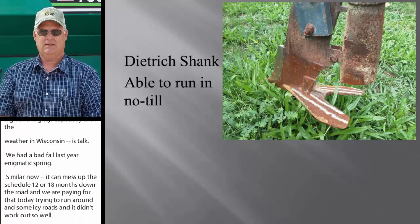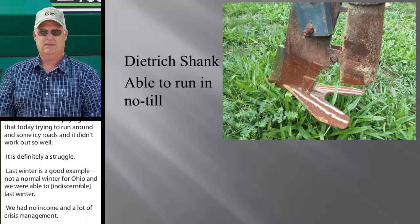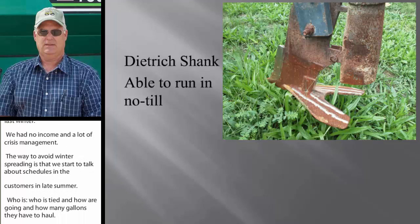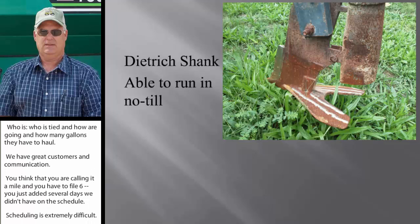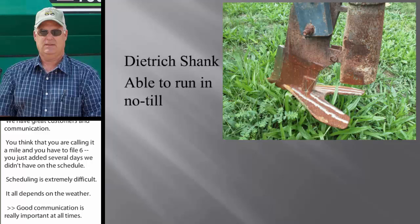We encourage and work with our customers so we don't get in that pinch. That sounds high and mighty, and the weather in Wisconsin and some other places is tough. We had a bad fall last year and a bad spring, and that pushes your schedule up 12 to 18 months down the road — we're paying for that today. Last winter we were only able to apply six days in a five-month period: no income and lots of crisis management. The way we avoid winter spreading is to start talking schedules with our regular customers in late summer — who's full, who's tight, how far it's going, how many gallons they have to haul. We have great customers and good communication. We don't want any surprises. Good communication is really important at all times. I tell my farmers: the phone works two ways — if I don't call you, you call me.